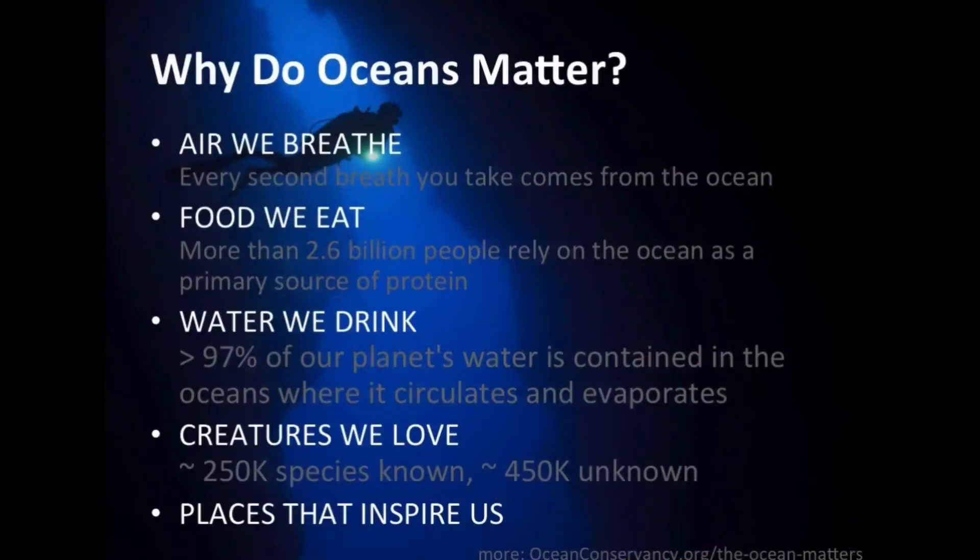We all know why the oceans are important. Here are a few more fun facts to get us primed. Maybe you don't know that actually half the oxygen that we breathe is generated thanks to all the green guys in the ocean.